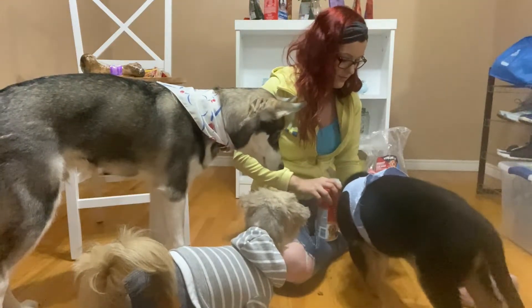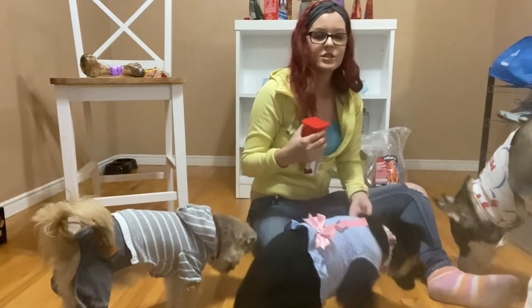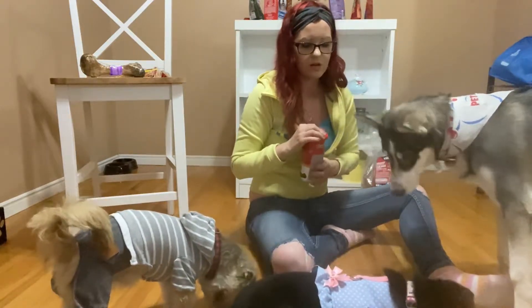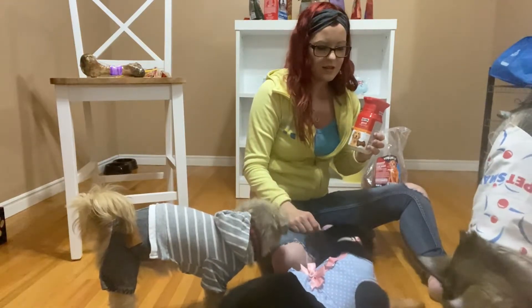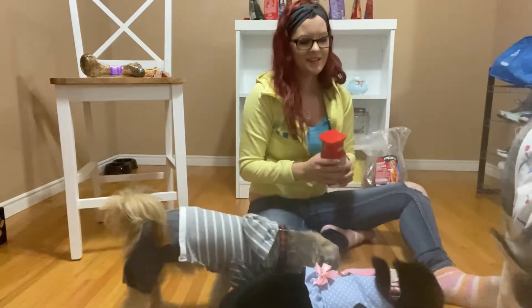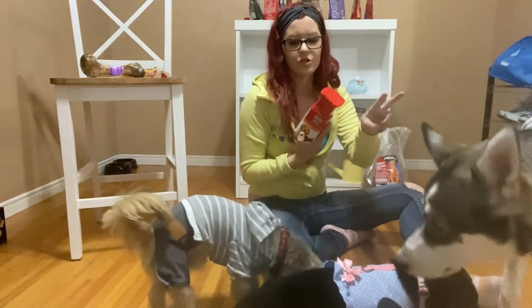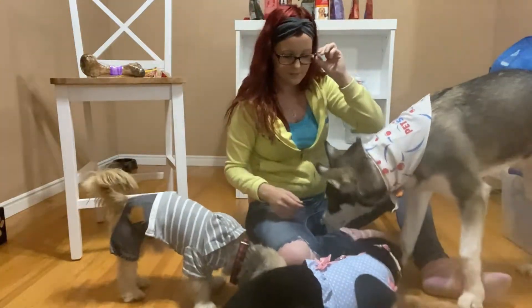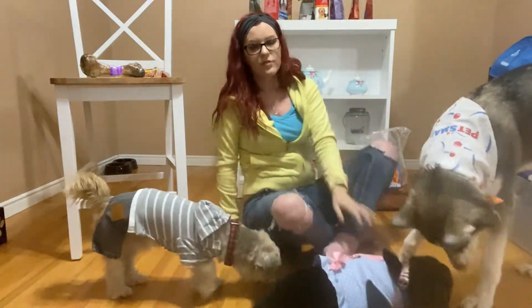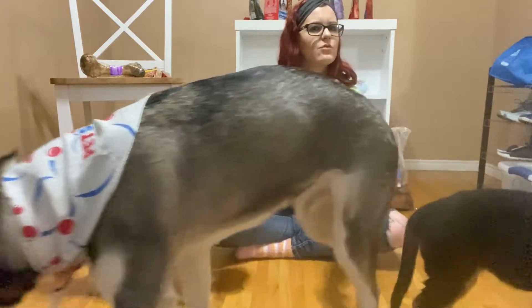Nala doesn't like this one, I don't think. She's sniffing it and licking it. She started eating it, but then she spit it out. Kenai's going in — Kenai took it. With his size he can have two, and I'm pretty sure that's the second one now. Nala didn't like that one. So two of the three dogs liked those — vitamins is the best word for those ones.